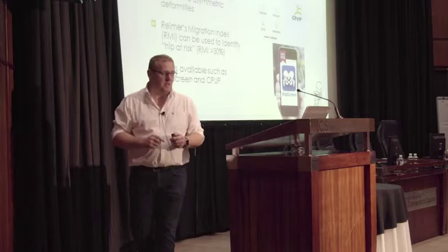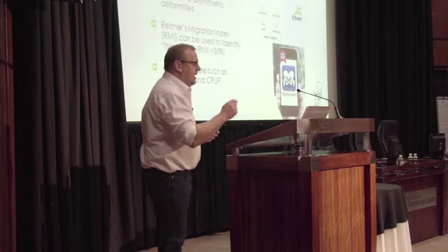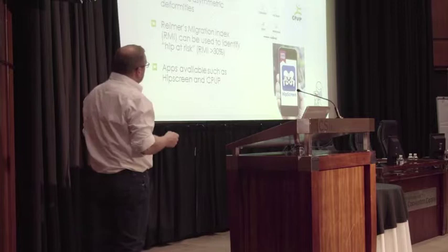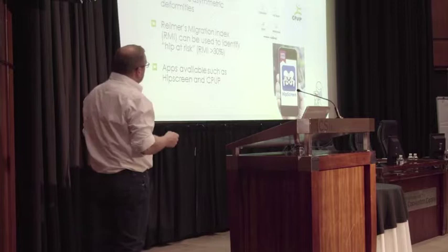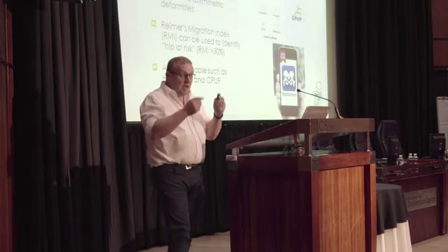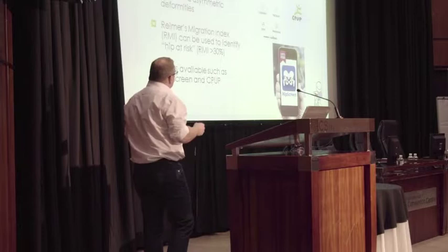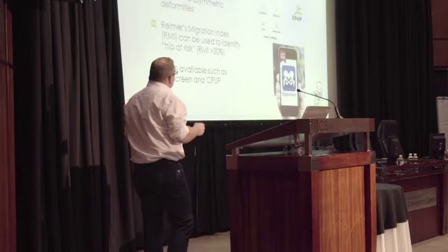Untreated hip dislocation is symptomatic in 50% of children. Some surgeons don't always go and put the hip back if it's out, because only 50% become symptomatic — but what I want to emphasize is: try to prevent the hip from dislocating. Usually children with bilateral involvement can have asymmetric deformities. The Reimers migration index is what you can use to identify which hips are at risk.